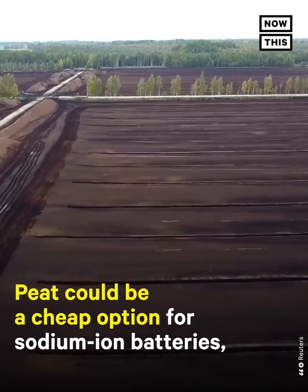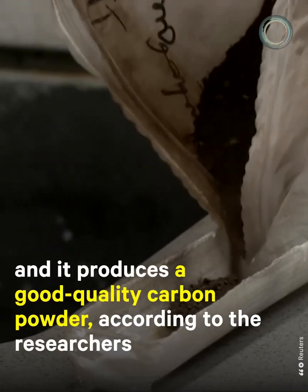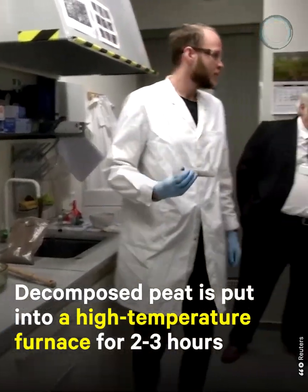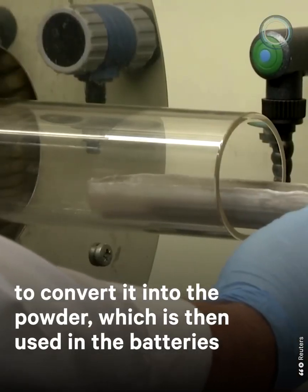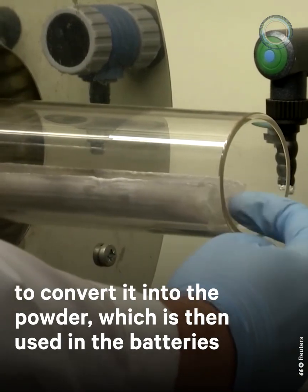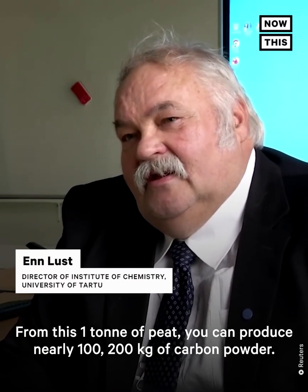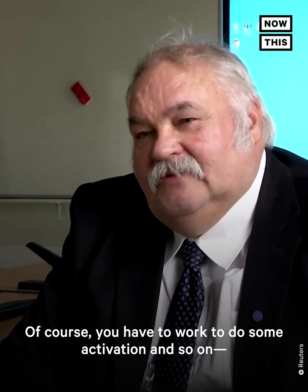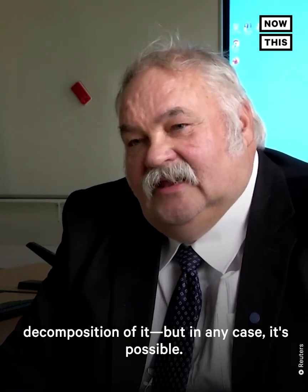Peat could be a cheap option for sodium-ion batteries and produces good quality carbon powder, according to the researchers. Decomposed peat is put into a high-temperature furnace for two to three hours to convert it into the powder, which is then used in the batteries. From one ton of peat, you can produce nearly 100 to 200 kilograms of carbon powder — it requires some activation and decomposition work, but it is possible.